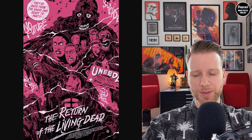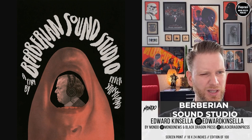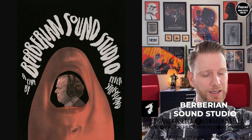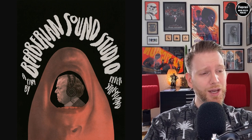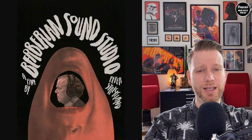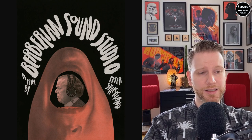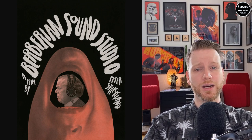Another Mondo collaborator is Edward Kinsella — we talked about him when we spoke to Greg Ruth, who collects his art. This piece is for the film Berberian Sound Studio, from around 2012, directed by Peter Strickland. It's a really cool piece — the perspective looking at the mouth, the lettering, and the font are all great. There's no variant edition; it's a co-release with Black Dragon Press, 18 by 24, hand-numbered edition of 100.